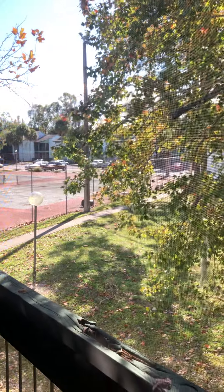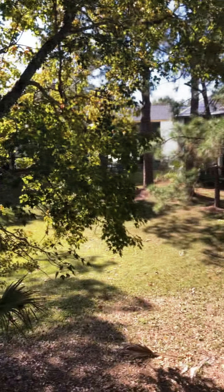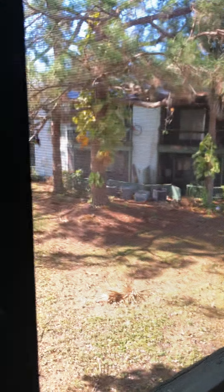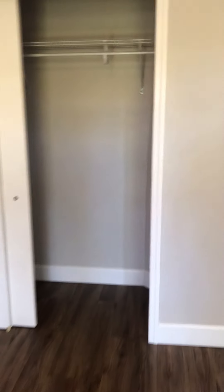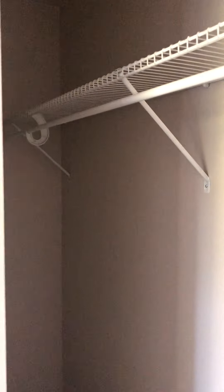At the end of the balcony there is a storage closet. Great space. Your balcony has a view of the tennis courts with plenty of space outside. Bedroom number two also has a sliding door closet with plenty of closet space.